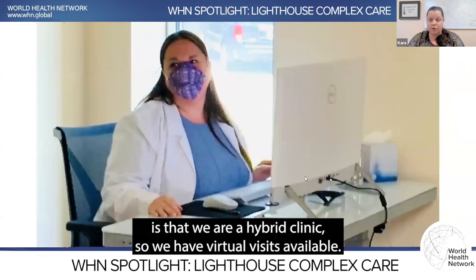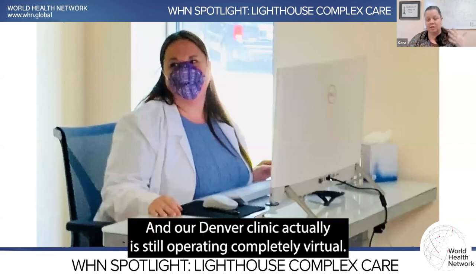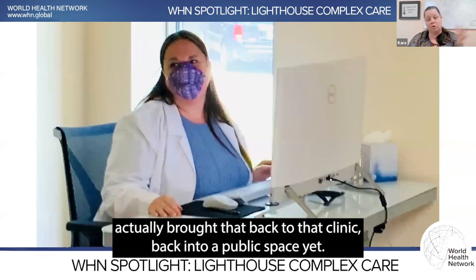Anything that we can do virtually, we will. Our Denver clinic is actually still operating completely virtual. We were an in-person clinic until 2020, then we pivoted to virtual and haven't brought that clinic back into a public space yet.